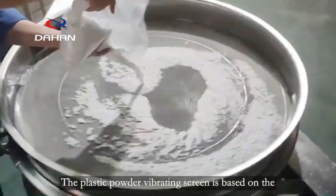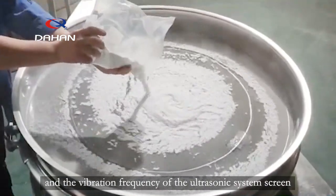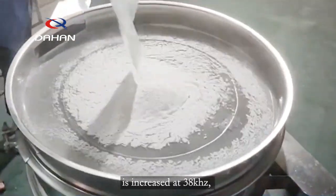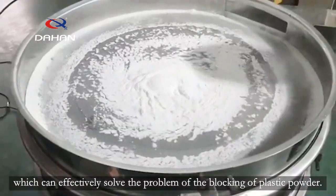The plastic powder vibrating screen is based on the three-dimensional vibrating screen, and the vibration frequency of the ultrasonic system is increased to 38 kHz, which can effectively solve the problem of blocking of plastic powder.